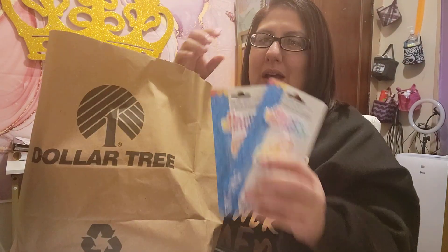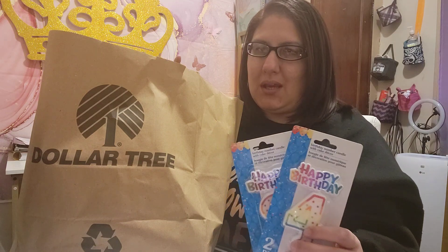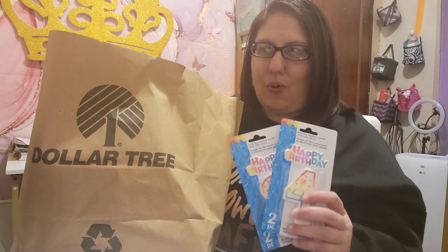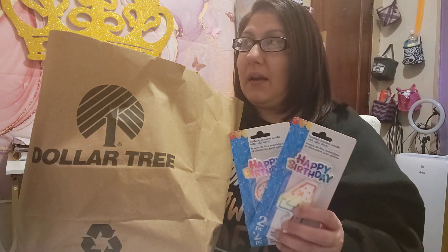I've also got some Valentine's Day socks. I purchased the candles because I ordered a mini to medium size Carvel ice cream cake, because I know she doesn't like regular cake — she likes ice cream cake.